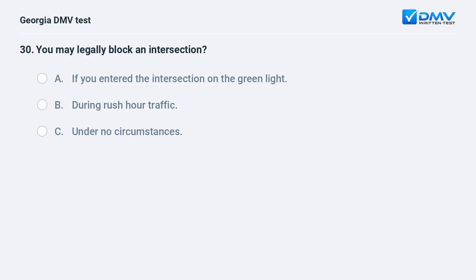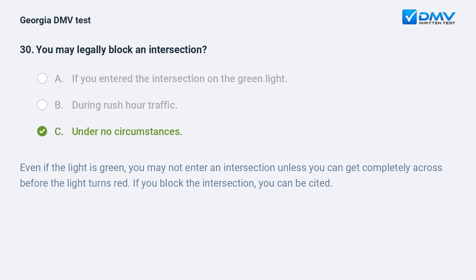You may legally block an intersection under no circumstances. Even if the light is green, you may not enter an intersection unless you can get completely across before the light turns red. If you block the intersection, you can be cited.